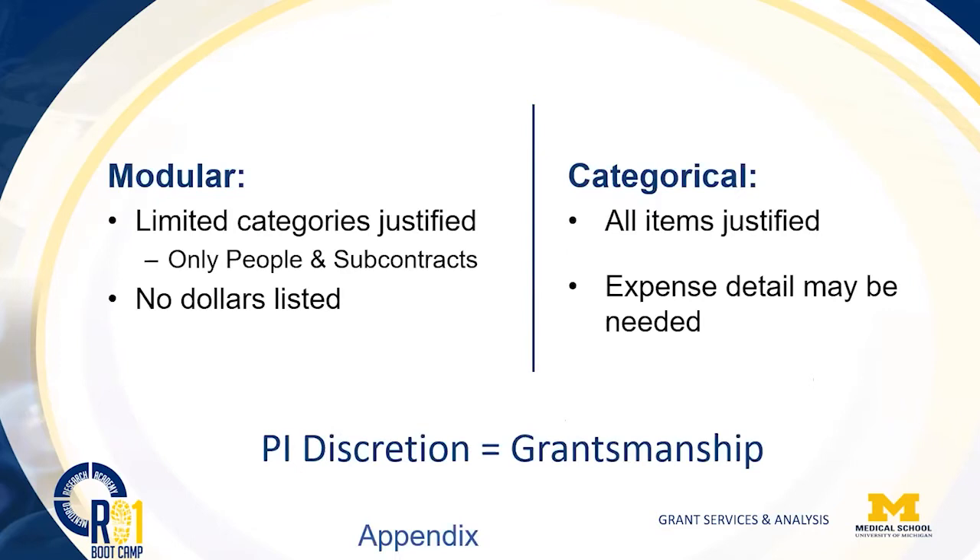There are differences in the justification between modular and categorical budgets. When discussing items of justification, it is at your discretion how you talk about them — that is grantsmanship. There are no very detailed rules around how to talk about specific items on a categorical budget. You can choose to discuss something in a lot of detail, which could be criticized, or that detail may be very necessary for a particular item to show why it's needed. We have more in the appendix material on that.